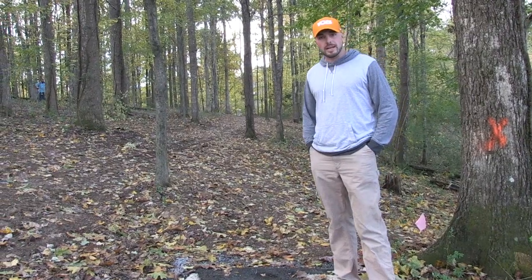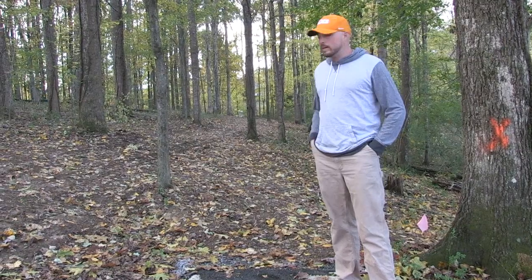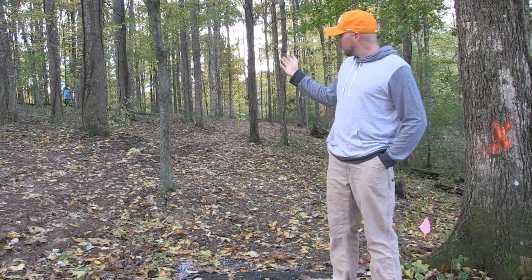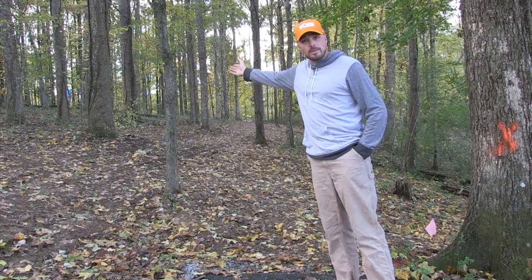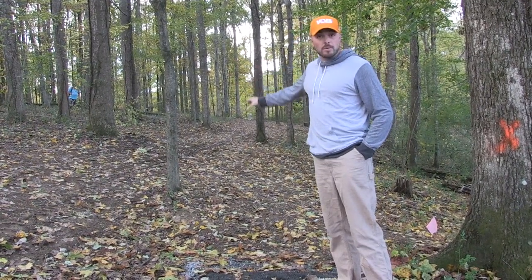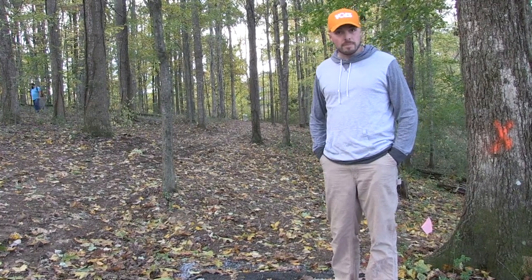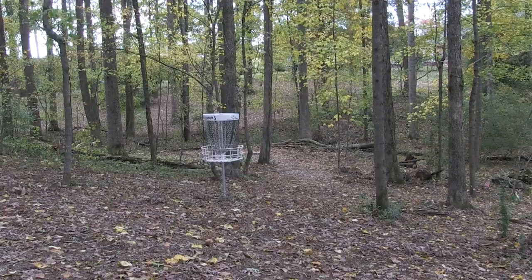Hole five at Loretto is 218 feet. Three routes here: you've got the hyzer on the right, a dead straight route, and what we call the West Beavis route to the left. Wes usually parks it. Nice little shorty here, slanted fairway the whole time. Pretty fun little hole.